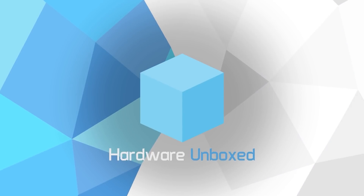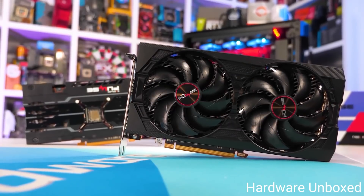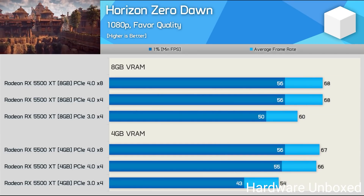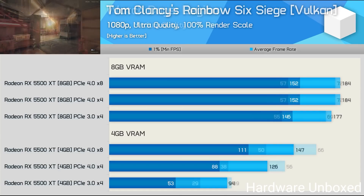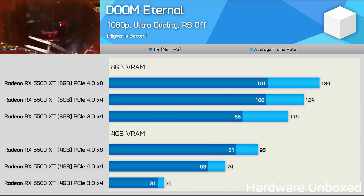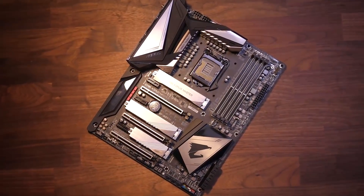In a new video from Hardware Unboxed, they actually tested both a 4 and 8 gigabyte 5500 XT, and what they found was pretty scary. As you can see, depending on the game, the 4 gigabyte model saw drastic differences from the 8 gigabyte model because it's having to move things around more often. You can see that in some of these games, the difference between PCIe 4.0x4 and 4.0x8 is massive, with even more in PCIe 3.0x4, which means someone using a board that doesn't have PCIe 4.0 could be in a world of hurt.